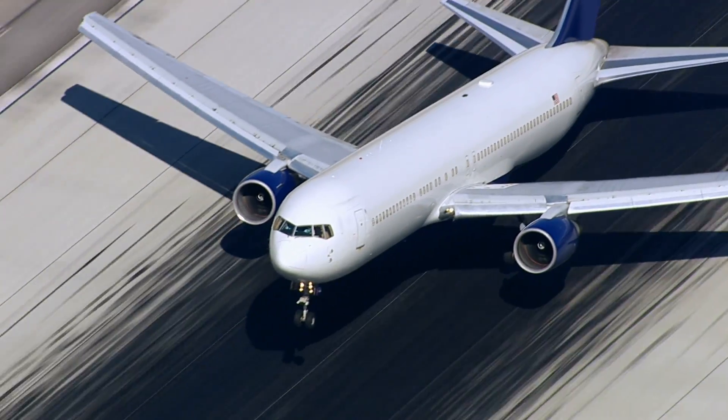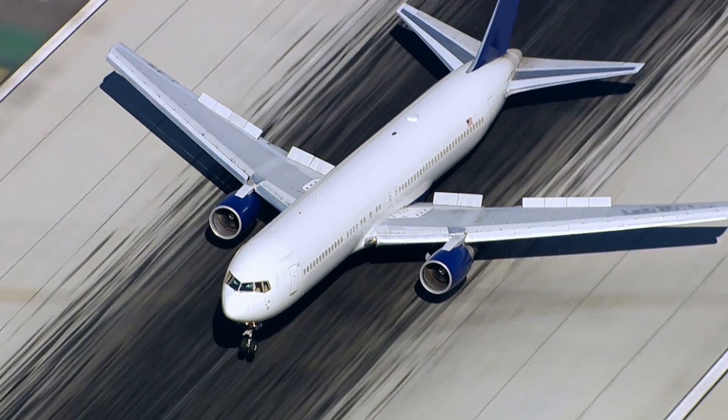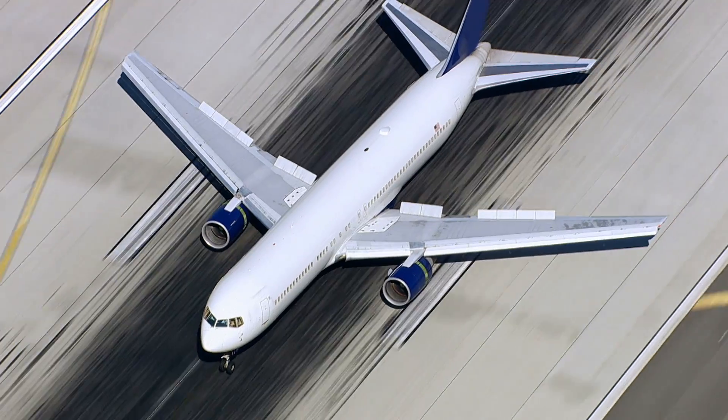We started off with the basic LNAV approach and that minimum was 500 feet. An LPV using EGNOS brings it down to 250 to 300 feet here. When we get LPV200, that will come down to 200 feet, so the aircraft can be a lot lower before it has to initiate a missed approach.